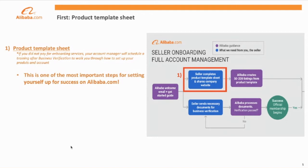Setting up products is the most important aspect to be successful in your future membership on Alibaba.com.